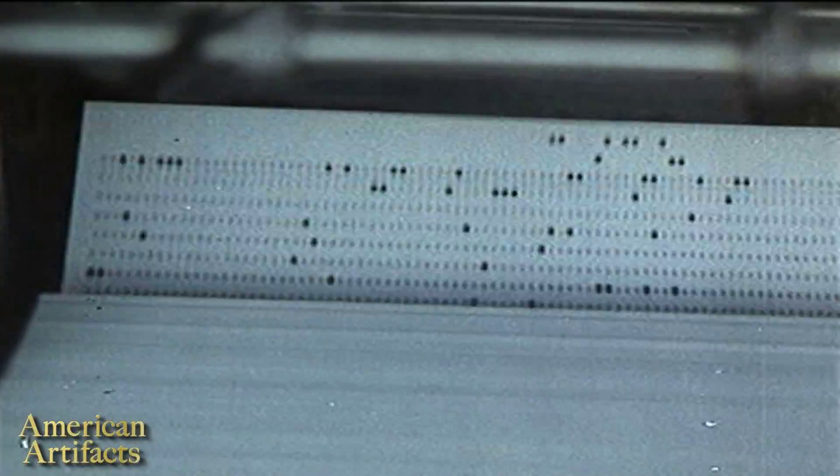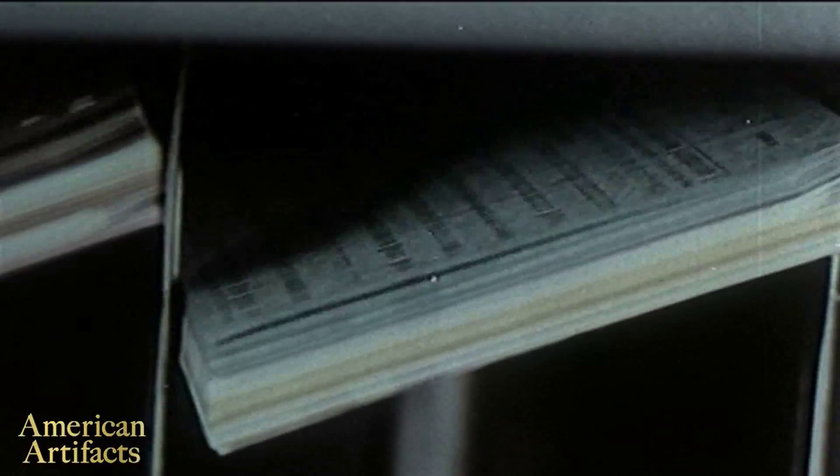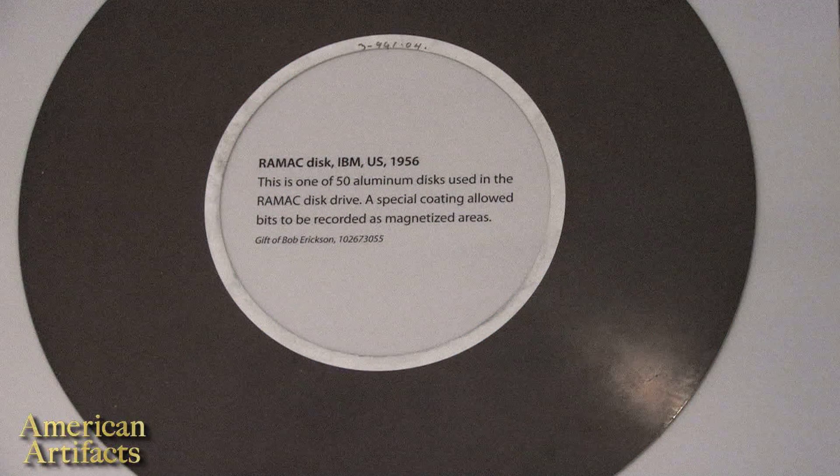It holds five million bytes, which is just about one song on an MP3 player. But at the time, this was a gigantic leap. If you recall, most people were using punch cards, and this was a way to move your punch cards onto a disk. The big advantage is now you don't have to sort through all your punch cards to find a specific record. Because this is a random access device, you can jump right to that record and get it immediately. That sped up computer speeds by hundreds if not thousands of times.